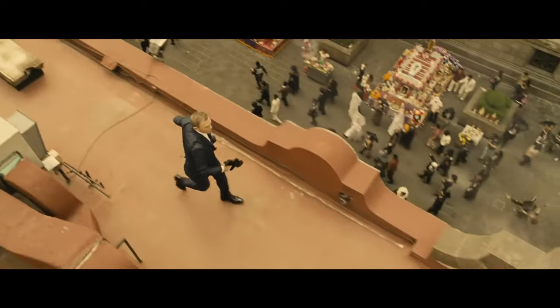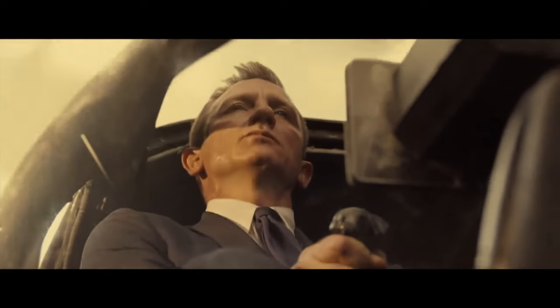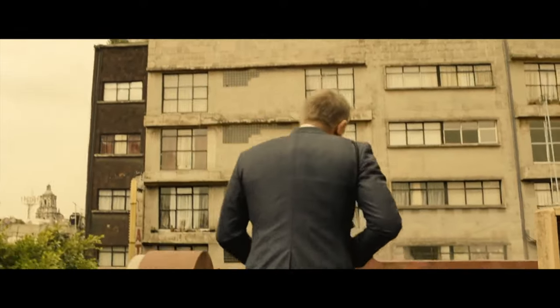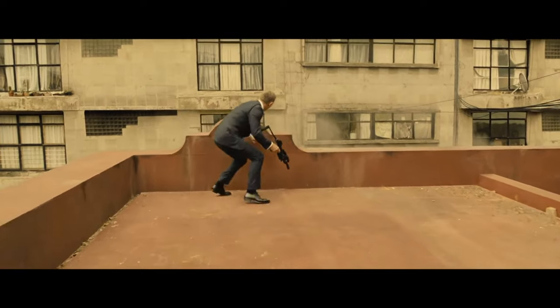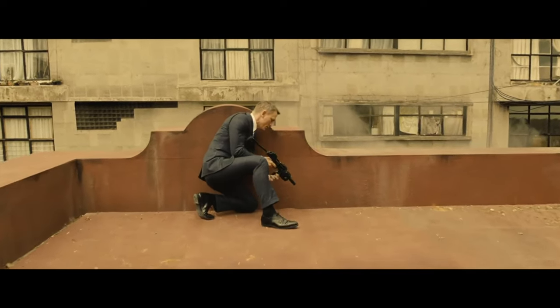The suit itself is a navy two-piece with a white shirt, white pocket square, and a navy grenadine tie. Grenadine is a Bond staple and you can see great examples in almost any Sean Connery Bond. The single vent — that vertical cut at the back of the jacket to allow movement — is also not a great choice for a gentleman. A double vent is more effective at covering your behind.